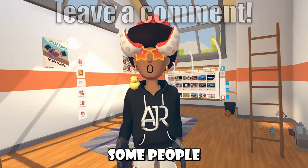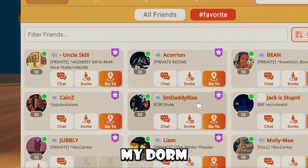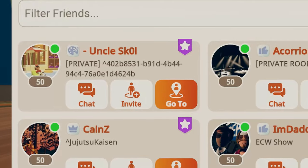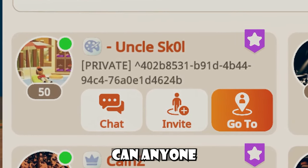You know what's also pretty weird? Some people looking at my account right now — I just got this DM — were saying how weird my dorm name was, and honestly, it's pretty weird. I don't know what's going on with my dorm. Can anyone explain this?